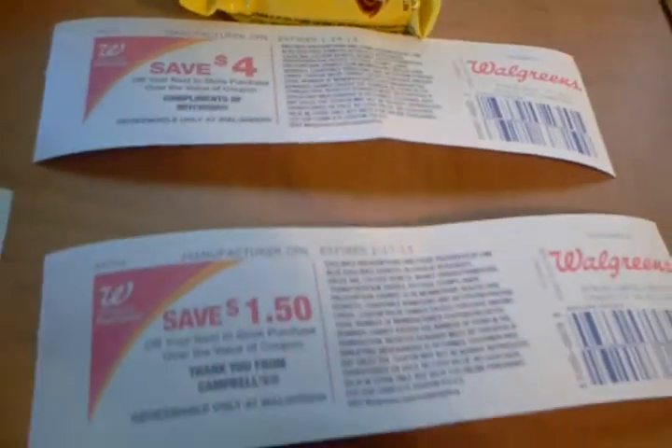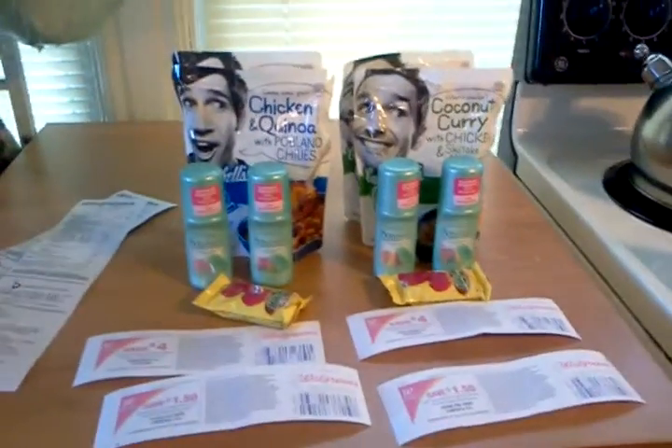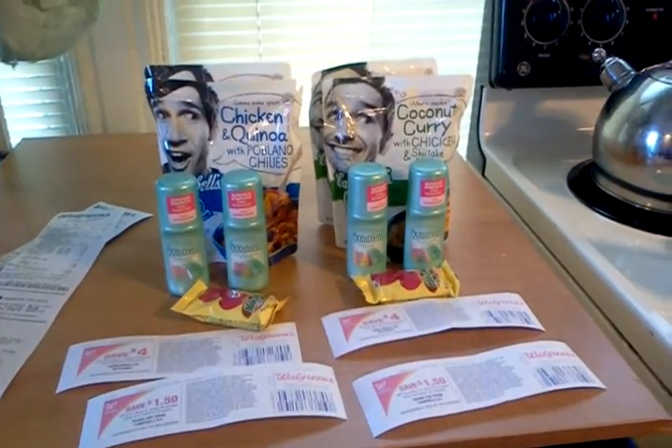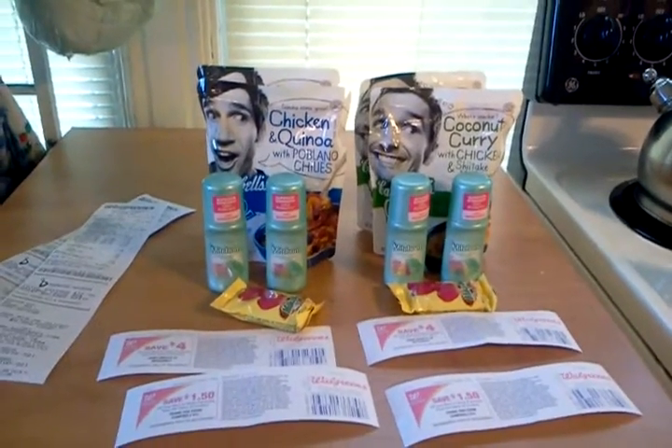Here's my other receipt. The Mitchums first — two at a dollar 99, there's the Campbell's, there's the Mars, there's the manufacturer's coupons. I used a three dollar register reward that I earned this morning on the Cetaphil, and my subtotal was a dollar 57; it charged me 35 cents tax, so I paid a dollar 92. I got back five and a half dollars in register rewards on that one, and the same thing on the other — five and a half dollars back. So there it is. If you can find that clearance deodorant, it's a nice little money maker. Thanks for watching, thanks for couponing with Jannie, and have a great day!